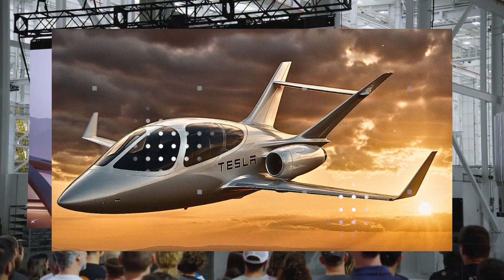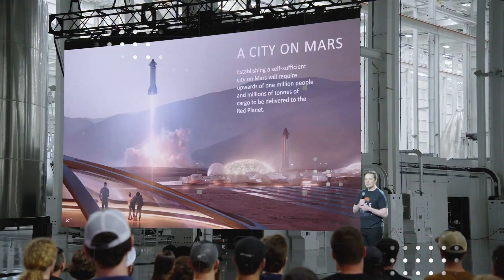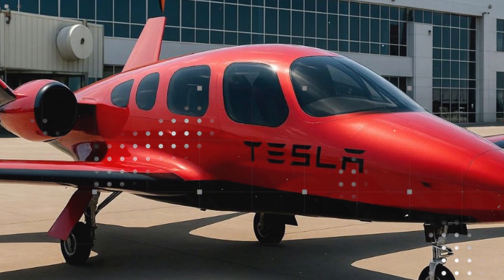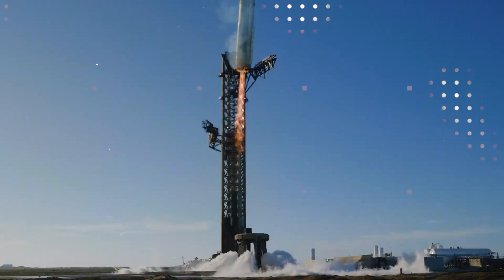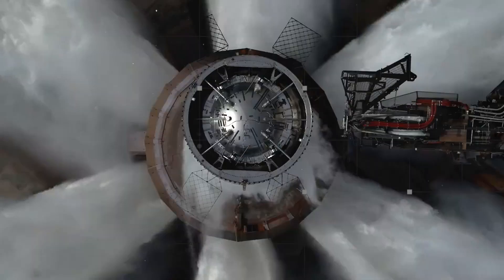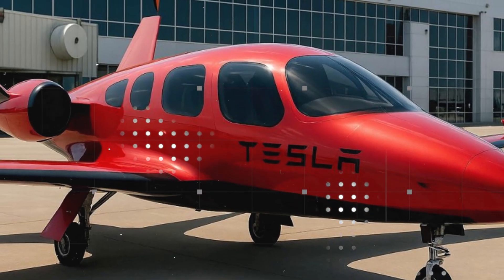It's inside the cabin that the revolution takes tangible form. The interior design of Tesla's electric plane doesn't follow traditional regional aviation standards. Instead, it was designed from the outset to be modular, flexible, and highly functional. The basic four- to six-seat configuration focuses on absolute comfort — passengers have enough room to move around, store luggage under the seats, and board quickly even at small airports. There's no need for bulky overhead bins, reducing weight and speeding up boarding. The experience is closer to a luxury car than a conventional airplane.